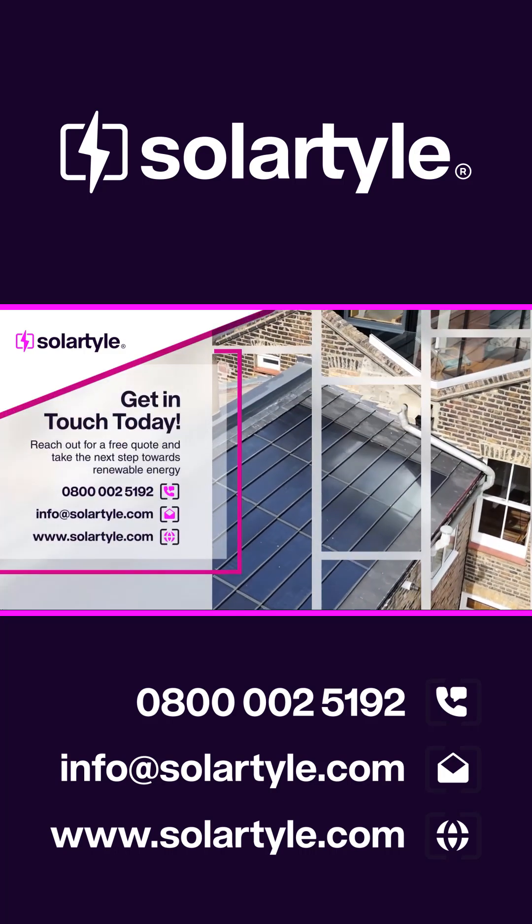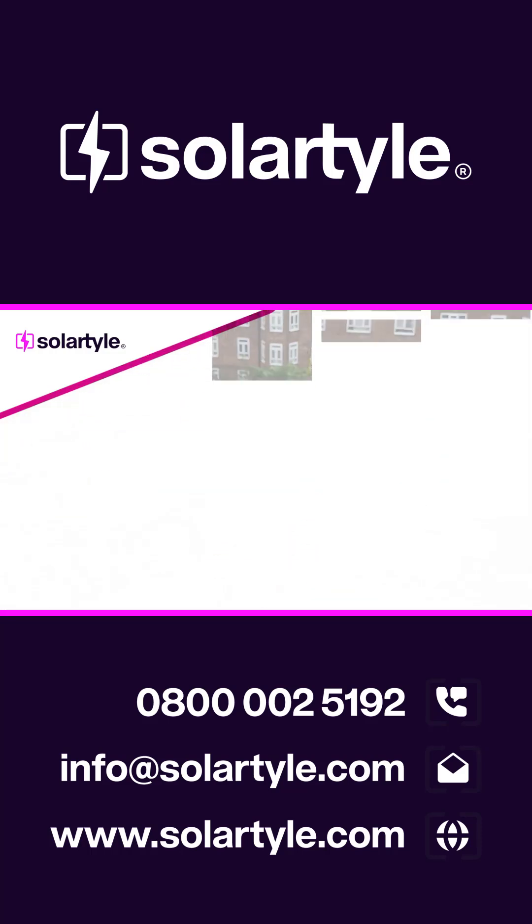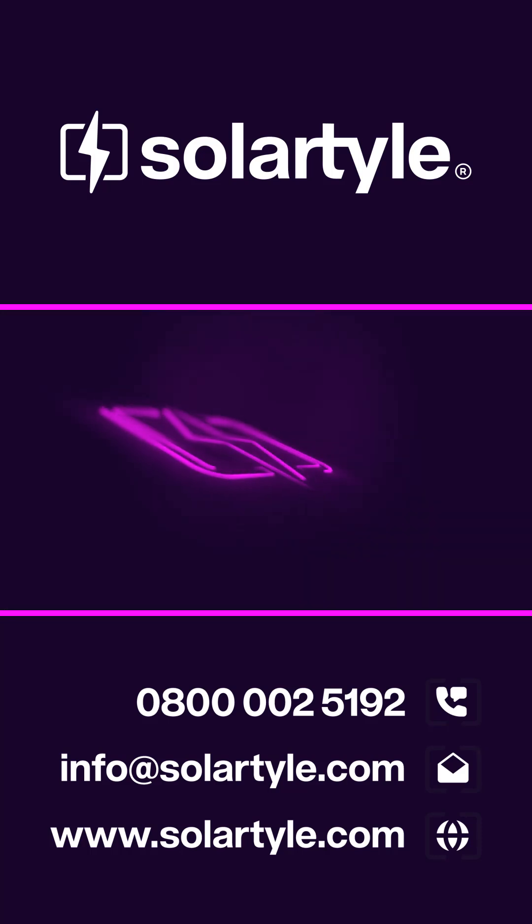Contact Solar Tile today for your free quote. Let us help you transform your project with our discreet and efficient approach to renewable energy.